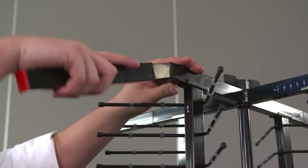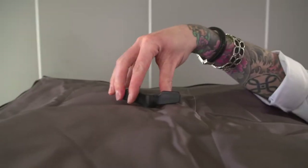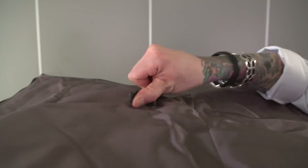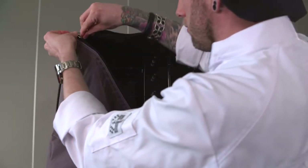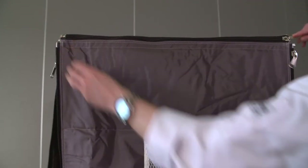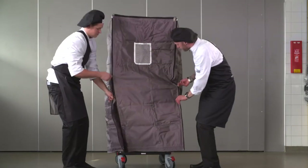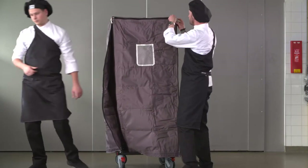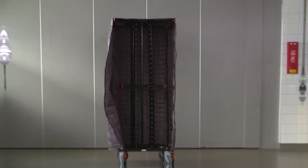A long-lasting thermocover, suitable for our mobile models, preserves plates with warm or cold food in transit. It is equipped with four horizontal and four vertical zippers, which make these covers washable, very hygienic, and easy to use.